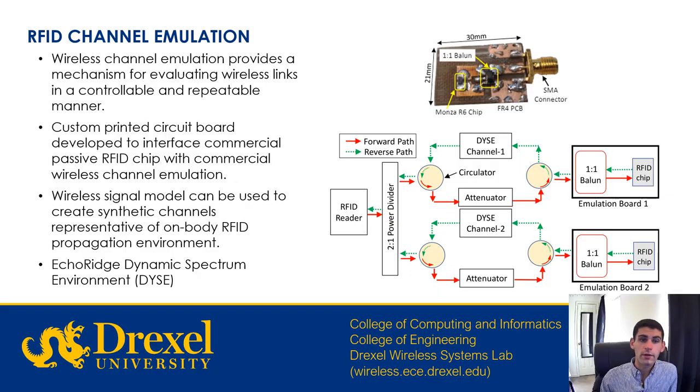For experimentation, we use a wireless channel emulation that provides a mechanism for evaluating wireless links in a controllable and repeatable manner. We then use a custom PCB developed to interface with commercial passive RFID chips and commercial wireless channel emulation. This wireless signal model can create synthetic channels representative of an on-body RFID propagation environment. This overall structure is used with the ECHO-BRIDGE dynamic spectrum environment. The graphic on the right shows the board with a Monza R6 chip, and the flow diagram shows the RFID router divided by a power divider into DICE channel 1 and DICE channel 2, with two emulation boards each containing RFID chips. The green path is the reverse path and the red is the forward path.